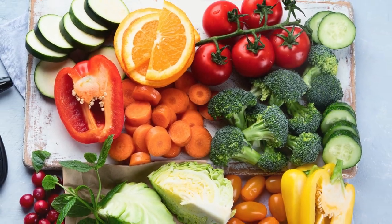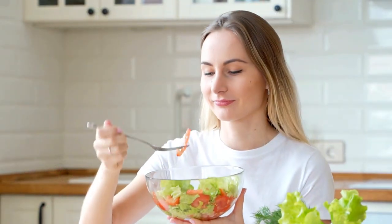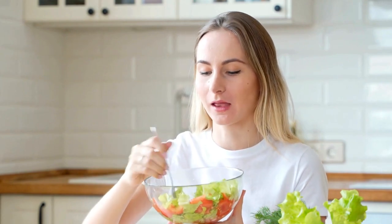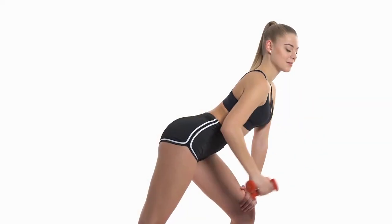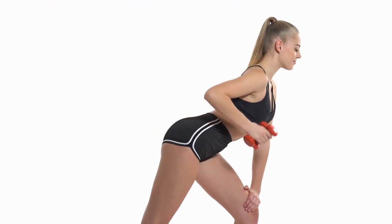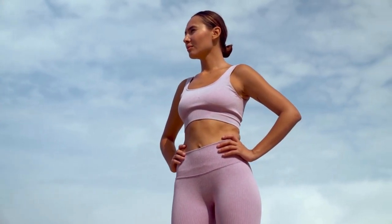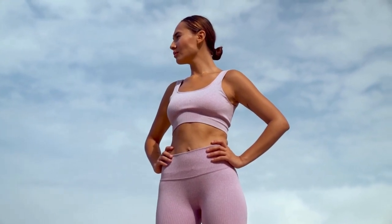4. Micronutrients for Vital Functions: Ensure your diet includes a variety of fruits and vegetables to provide essential vitamins and minerals. These micronutrients are vital for various bodily functions, including immune system support and efficient nutrient absorption, ultimately enhancing your bodybuilding journey.